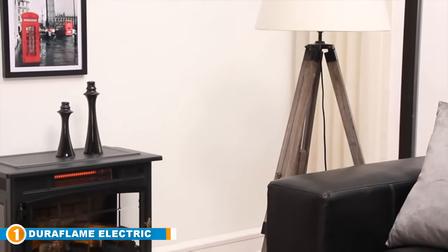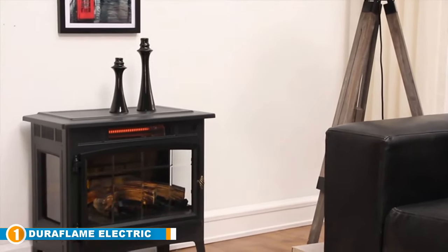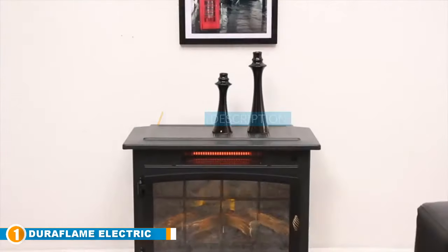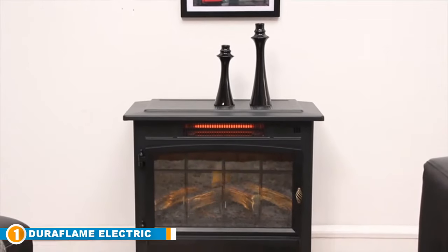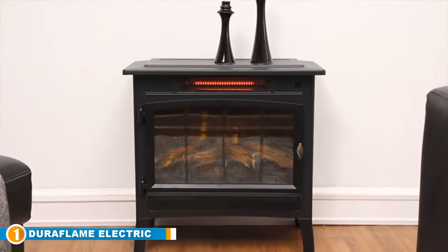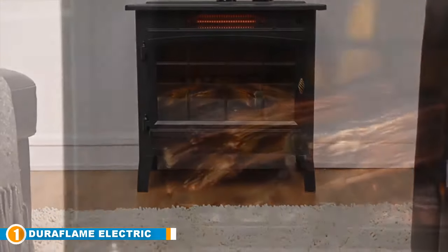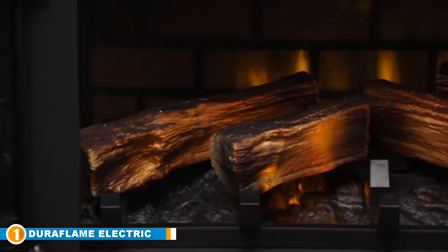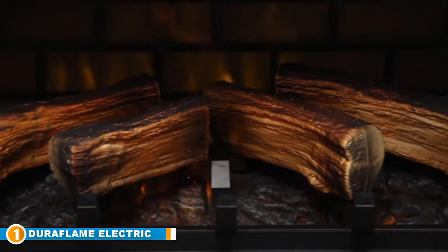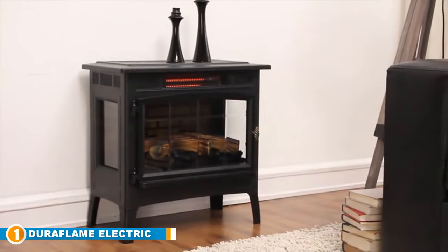The number one position is dominated by the Duraflame Electric. You may recognize this brand name if you have used their fire starter logs to get a fire going on a crisp winter's evening, or if you love the convenience of getting a campfire burning. The brand has taken warmth out of the fireplace and designed one of the top electric space heaters for home use. Duraflame Electric uses infrared quartz to maintain natural humidity, keeping the air comfortably heated and not overly dry.